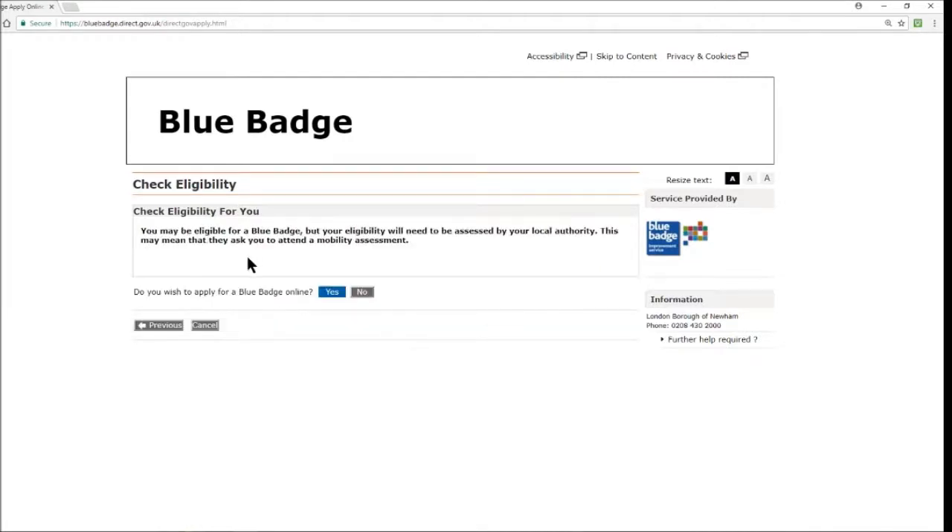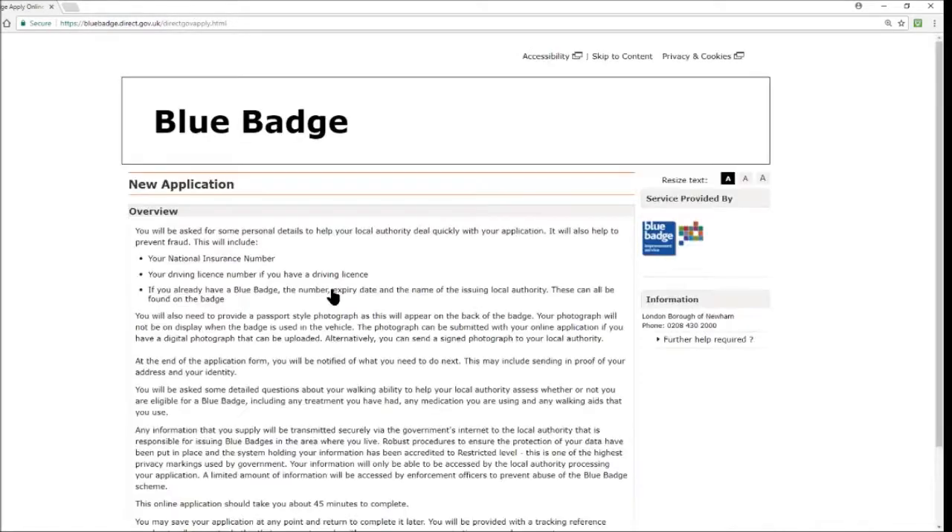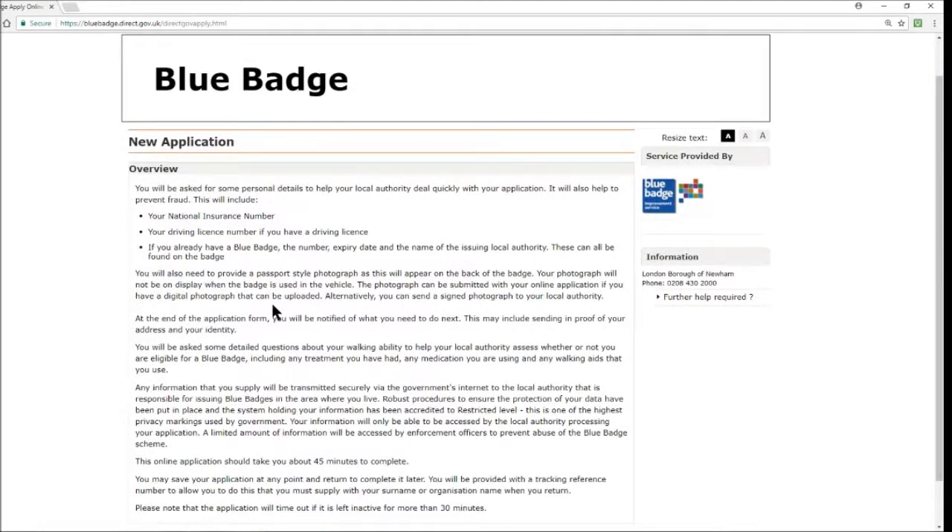You are then greeted with: 'You may be eligible for a blue badge but your eligibility will need to be assessed by your local authority. This may mean that they ask you to attend a mobility assessment.' Then it asks: do you wish to apply for a blue badge online? Click yes.